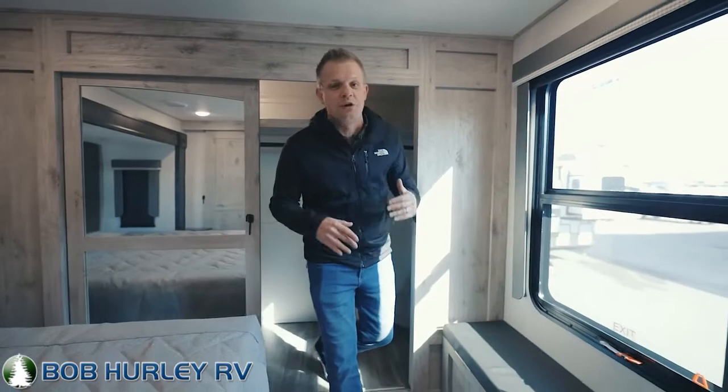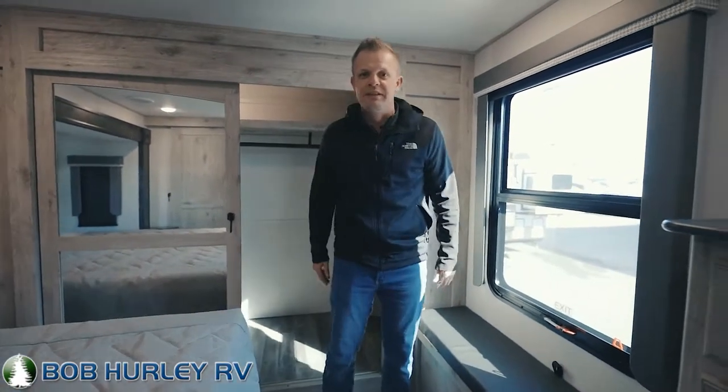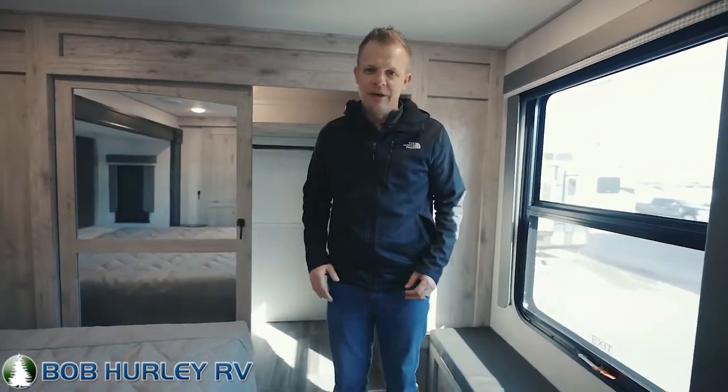This camper guys has really got it all. It's currently available at Bob Hurley RV — we're in the 2022 Keystone Avalanche 390DS floor plan. Come check it out today. Bob Hurley RV, 918-947-8800.